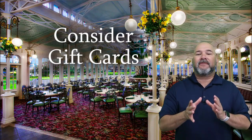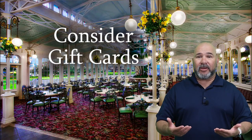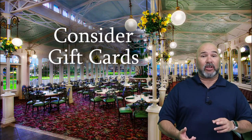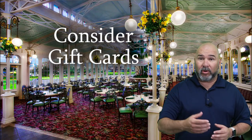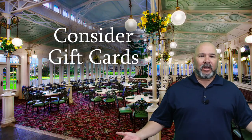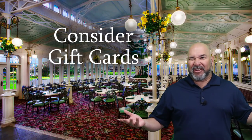Consider gift cards. If the couple isn't registered anywhere or you want to give your own type of gift, consider a gift card. It could be to a restaurant, their favorite store, or a grocery store — every new family needs groceries. You can also buy gift cards for several places and include instructions to have a date night on you. The possibilities, really, they're endless.